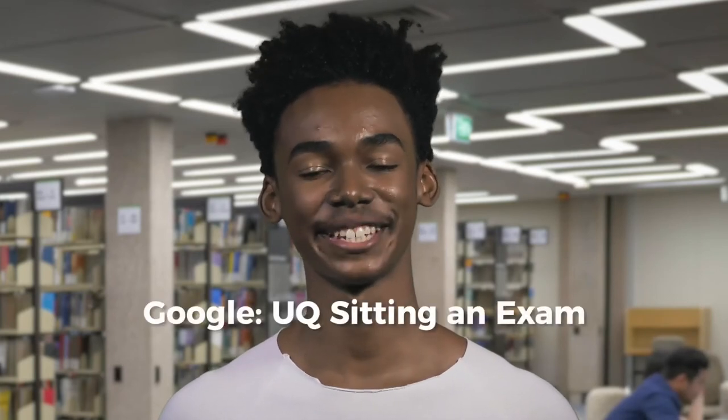Next: when, where, what. Double check your exam room and time the morning of your exam, just in case there's been changes. Remember any required equipment — think approved calculator, stationary, clear water bottle, and ID. Seriously, remember your ID. You need it to sit your exam. If you've lost yours, Google 'UQ sitting an exam'.